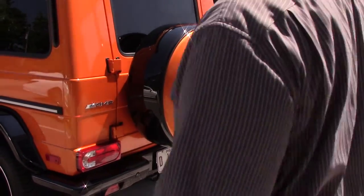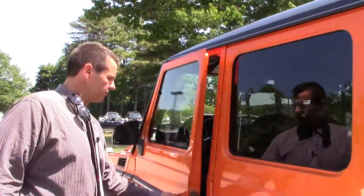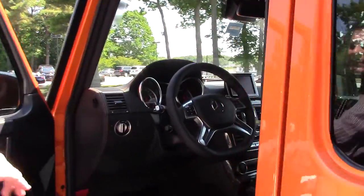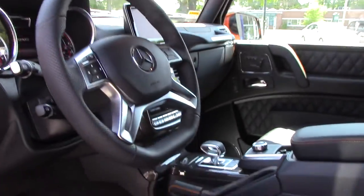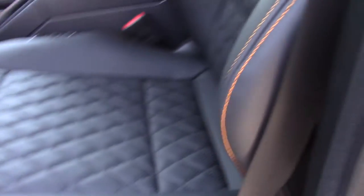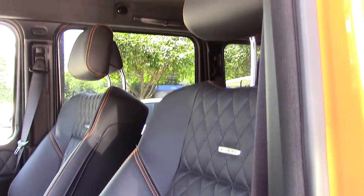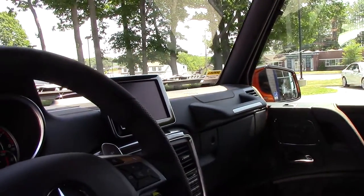On the interior, it has carbon-fiber trim. It's got the diamond stitching, and then it's got the orange stitching to offset everything. That's NAPA leather with a suede headliner.